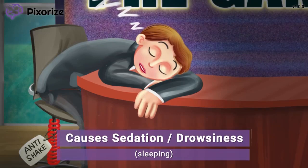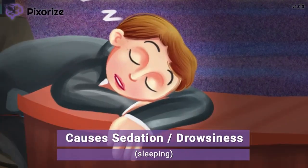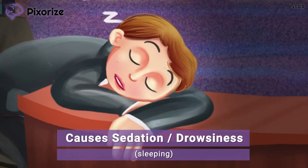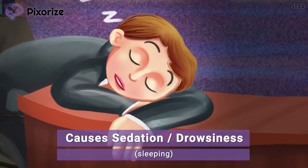Perhaps this chair is a little too comfortable — the pregame host has fallen asleep, which reminds me that Pregabalin's main side effects are sedation and drowsiness. Be sure to instruct patients taking Pregabalin to avoid activities that require them to be fully awake, like driving, until they're aware of how the drug affects them.